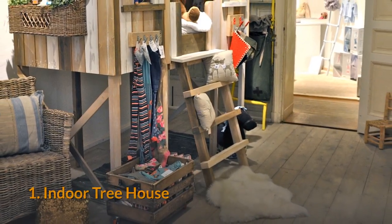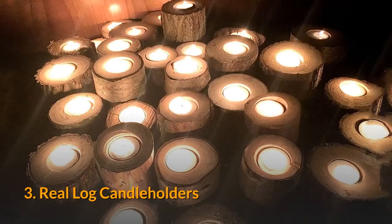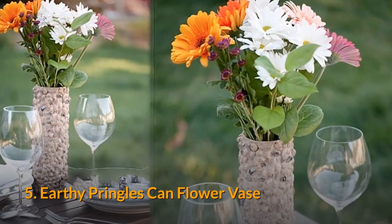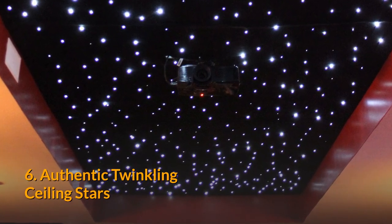1. Indoor treehouse. 2. Moss designs for your brick interior. 3. Real log candle holders. 4. Artificial grass stools. 5. Earthy Pringles can flower vase. 6. Authentic twinkling ceiling stars.